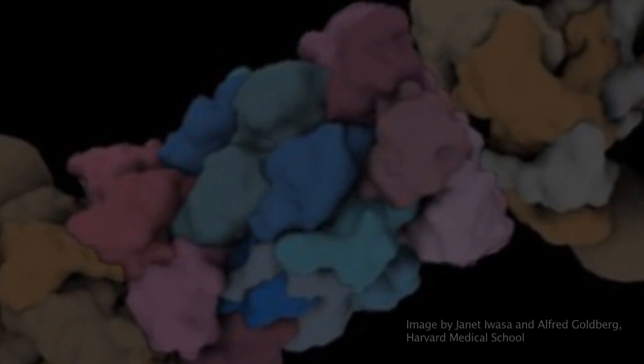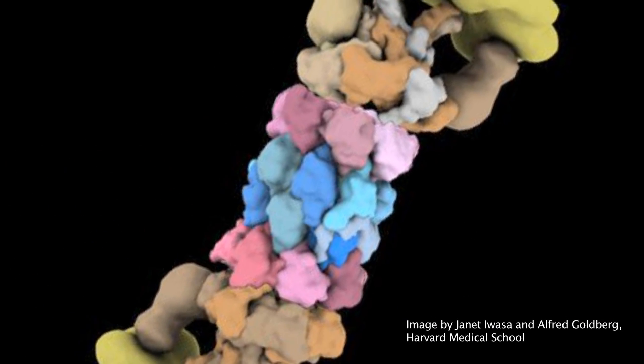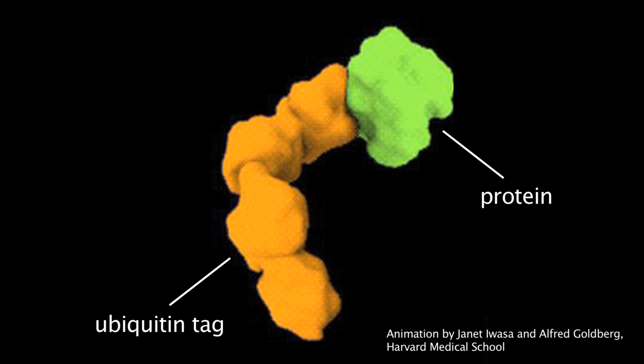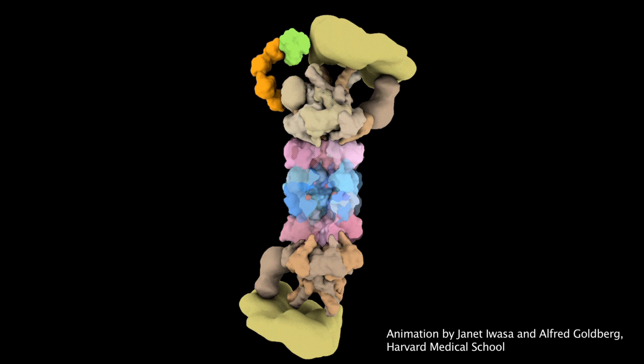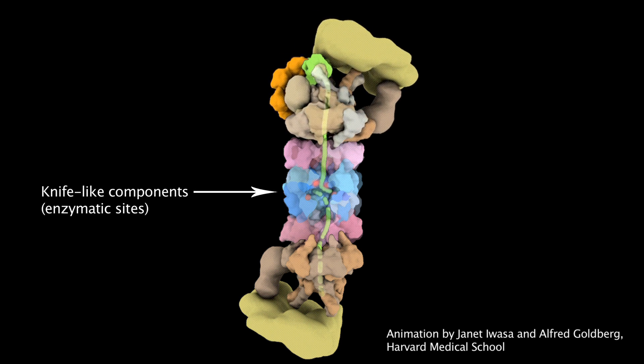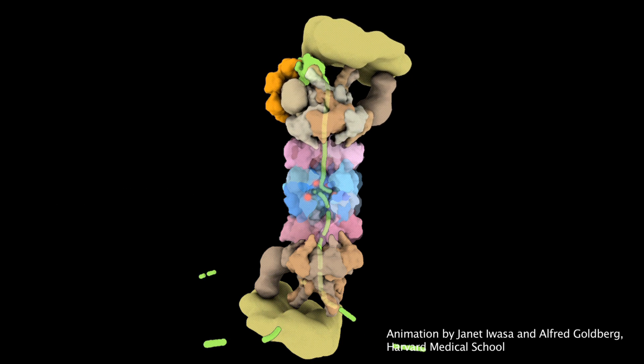The breakdown of proteins in cells had received very little attention. Goldberg and others accumulated evidence for a cellular structure he later named the proteasome. This exists in every cell and is the major machine for destroying proteins selectively. A protein tagged for destruction is quickly recognized by the proteasome, which binds to it. The protein gets unfolded and injected into the central core particle of the proteasome, where knife-like components, shown here in red, cut it to pieces. The resulting fragments are released back into the cell, where they can be further broken down and reused in the assembly of new proteins.